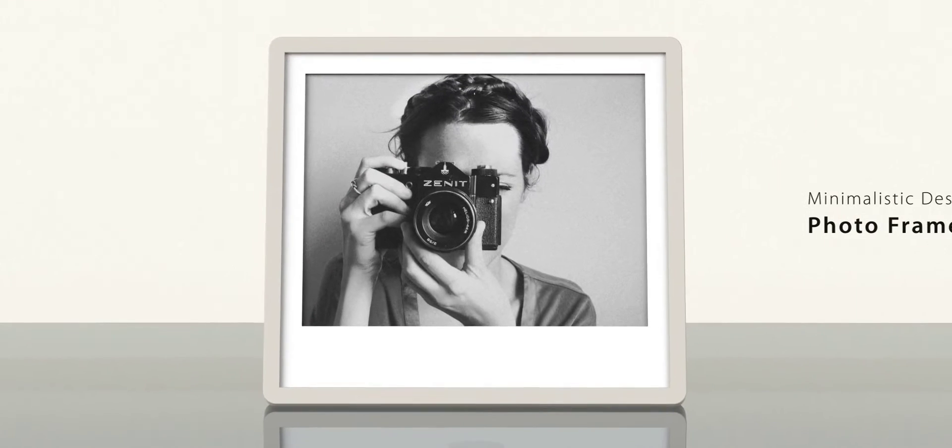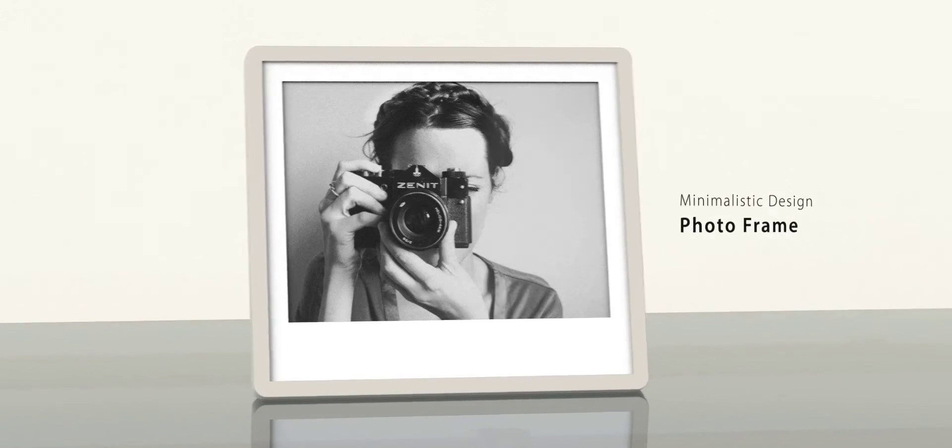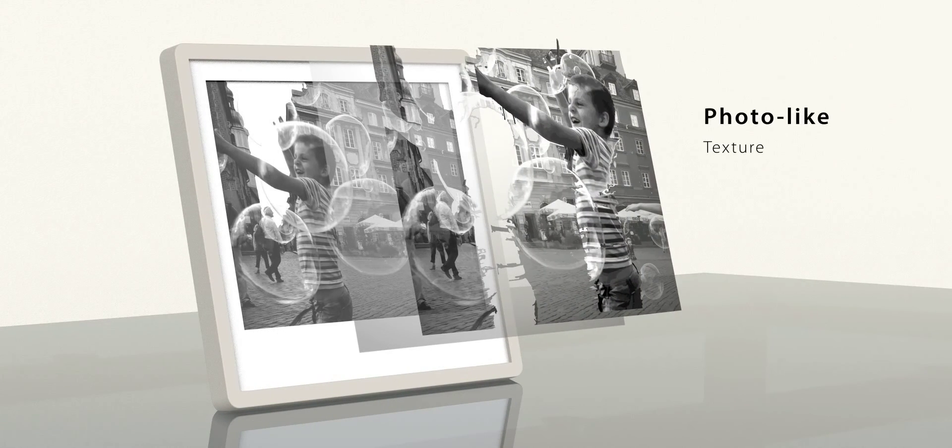Pixar, a visually stunning photo frame, giving you a photo-like texture experience. Allows your photos to stand out more, beautifully and naturally.